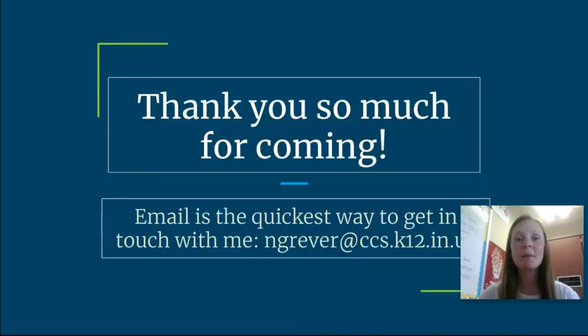That's all about my class. Thank you so much for watching and for coming to the open house. I hope you learned more about how my Algebra 1 class runs. Again, the quickest way to get in contact with me is through my email. Thanks.